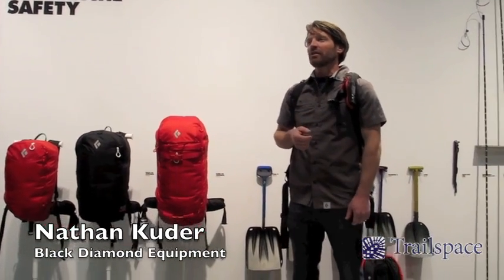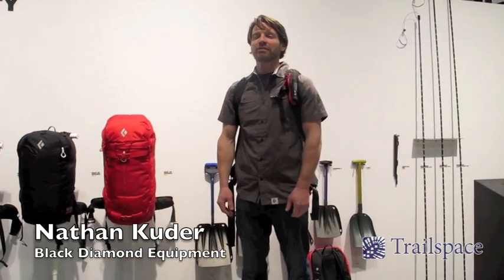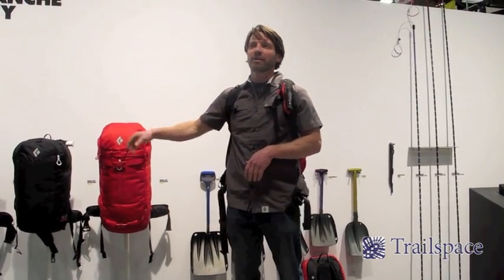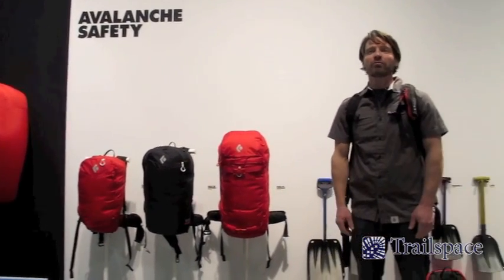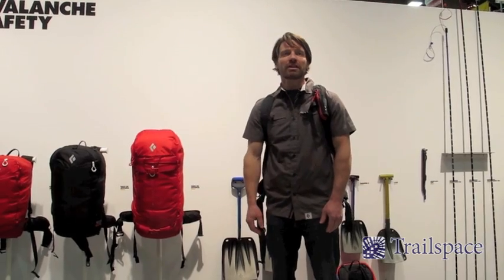What I've got today is the culmination of three years of blood, sweat, and tears, kind of redefining a category within the avalanche safety sector. BD is fully committed to avalanche safety. This product represents not only three years of work on the packs, but also on the new shovels and probes and saw, and really the category as a whole, redefining BD's commitment to backcountry safety and also backcountry touring with the new carbon skis.